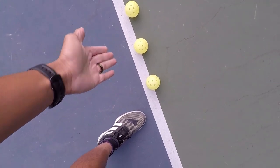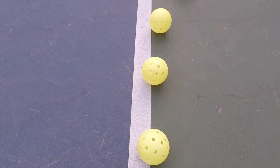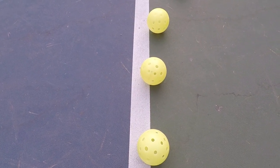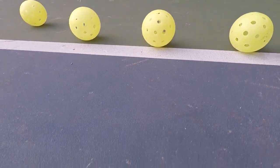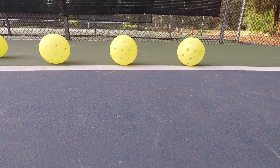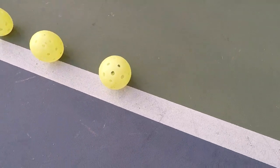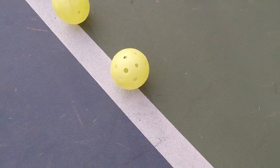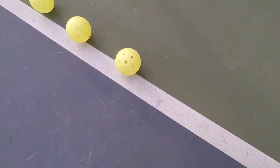This third case here is the closest you can get and still be out. So this third ball is actually out. If you get low enough you can see it is not touching the line. This fourth ball is finally in the court because it is touching the line, and anything closer to the line would also be in.